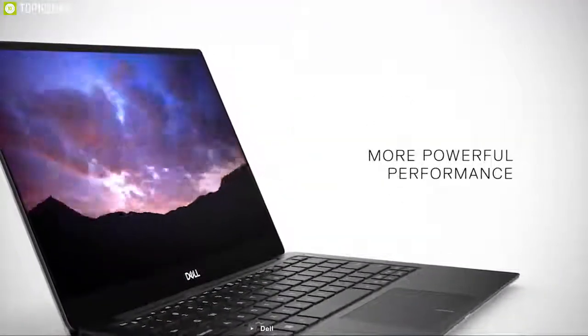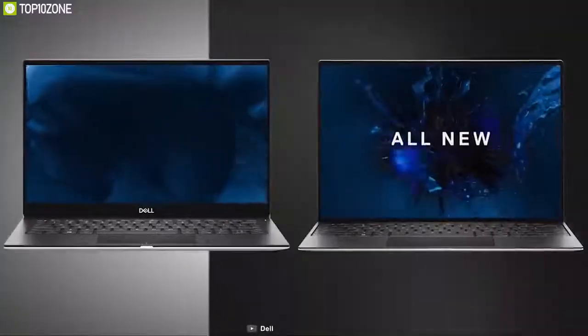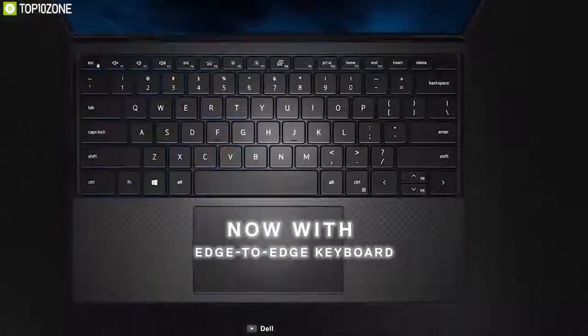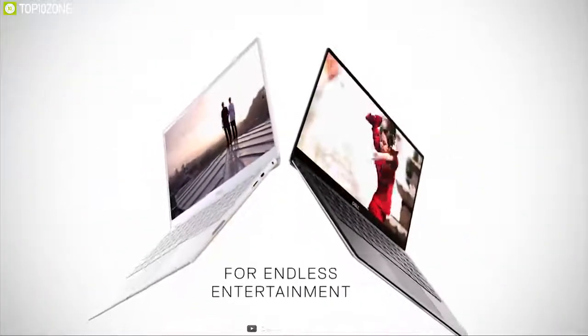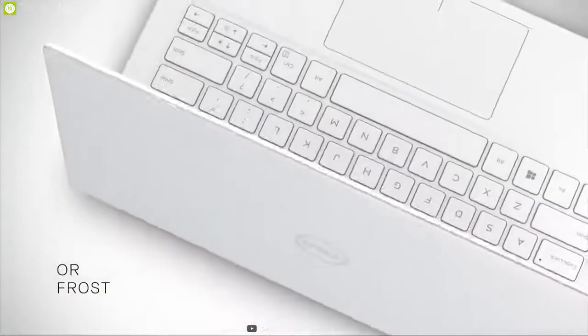The Dell XPS 13 is perfectly capable of simple photo and video editing as well as general computer work. Its keyboard and touchpad are both responsive and comfortable, helping you work quickly. You will experience incredible long battery life of up to 19 hours on the Dell XPS 13, meaning you can work for a long time without needing to charge it.